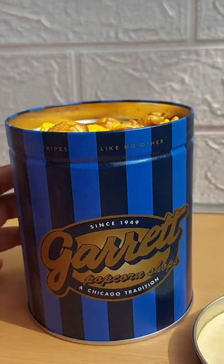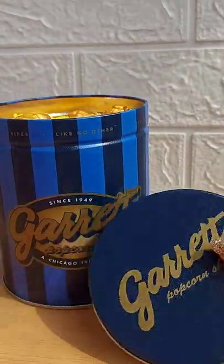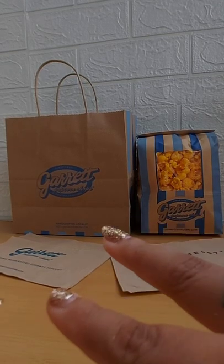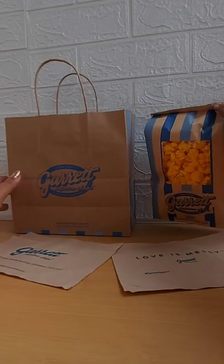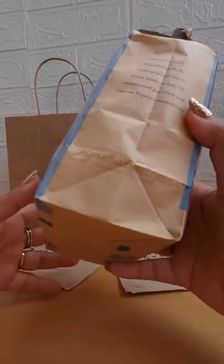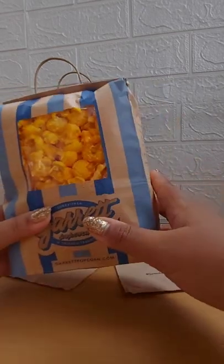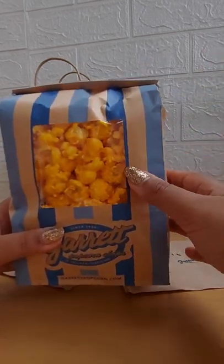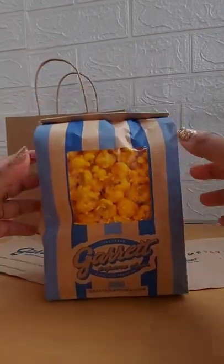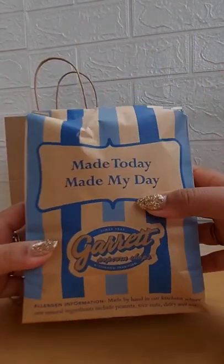Okay guys, so this is day two. I love the popcorn so much that I reordered again, and this one is just the cheese corn. This is the packet, not the tin. The tin one was 395 baht and has the option to choose from blue, pink, or silver color. But today I bought the packet, which was 265 baht. This one is fresh made.